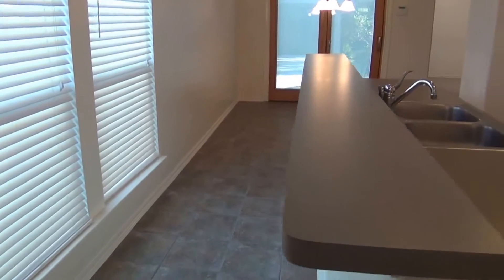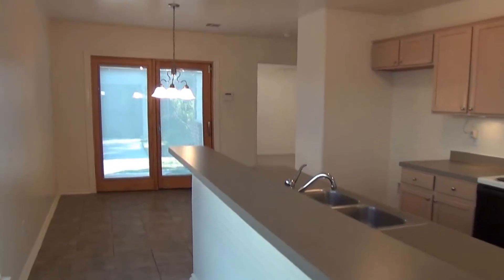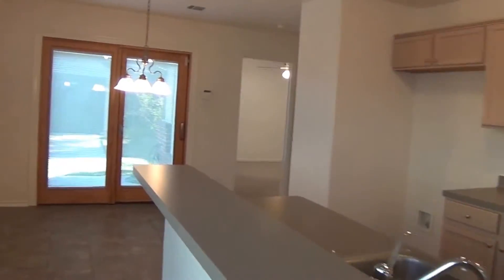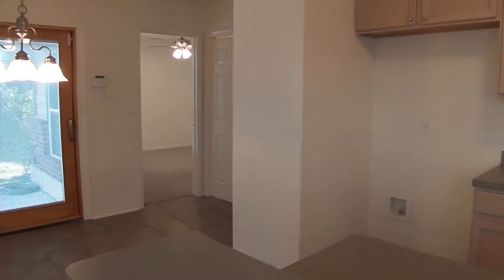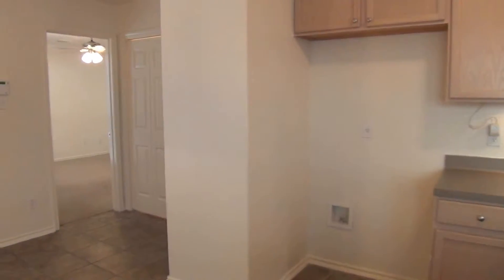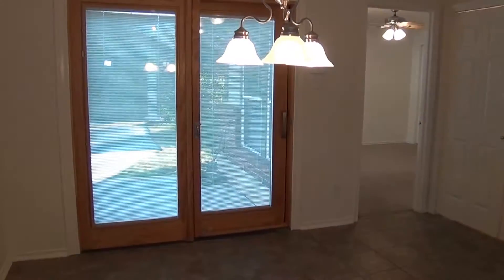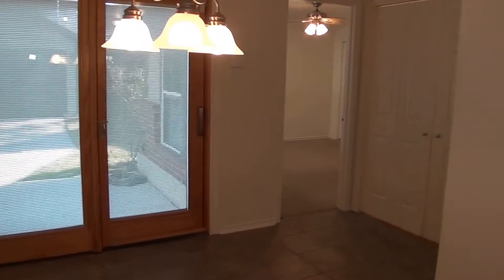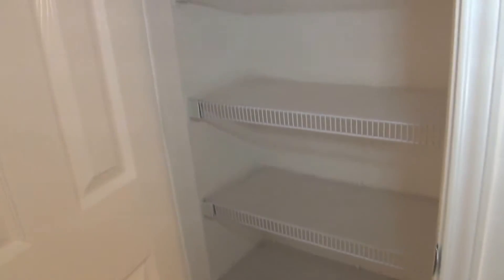Here you have a breakfast bar so you can put some stools — kind of fun to eat at the counter. There's nice lighting up top, and your refrigerator connection and water line for the ice maker. Here's your eating area or breakfast nook where you can put your dining table. And here we have the pantry, and your washer and dryer hookups right here.